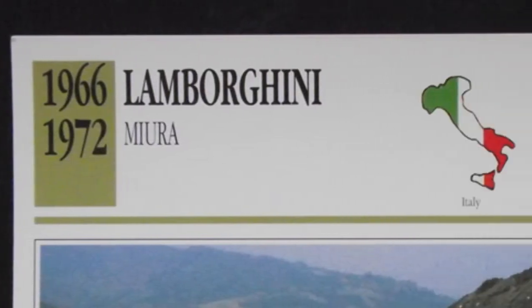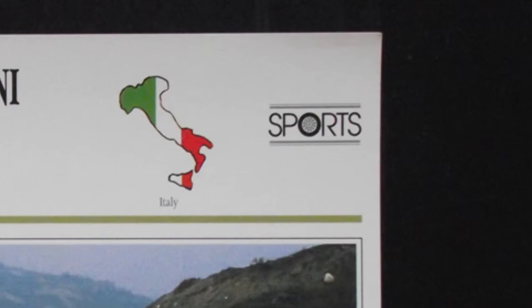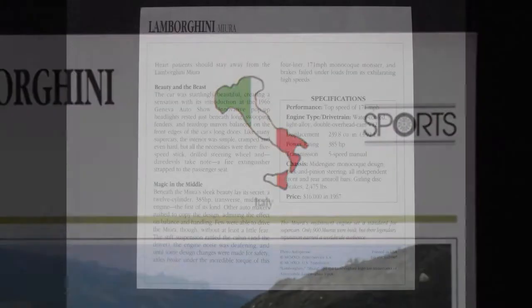In the top right corner is the category — one of five categories that these cars are divided into. Then to the left of it you have the country of origin, an icon denoting that country.